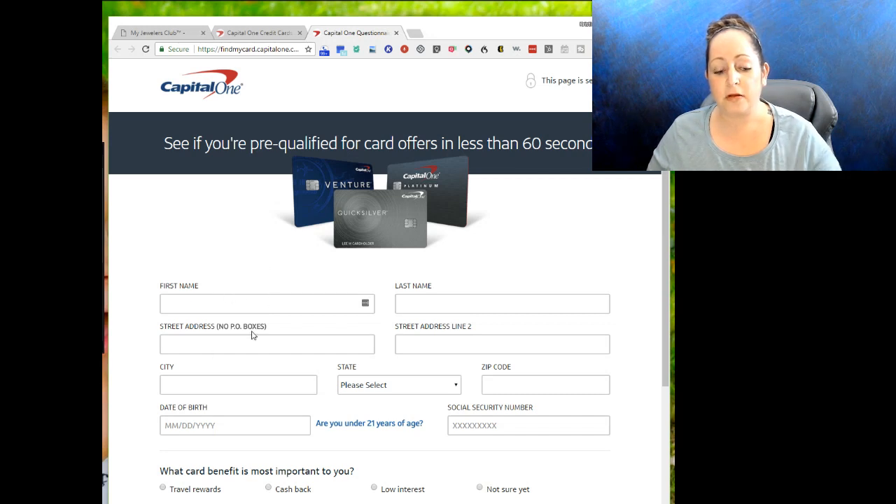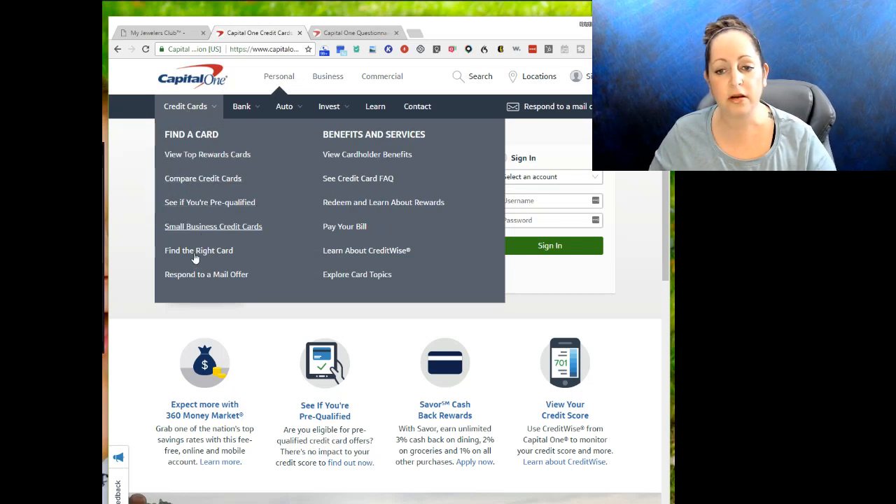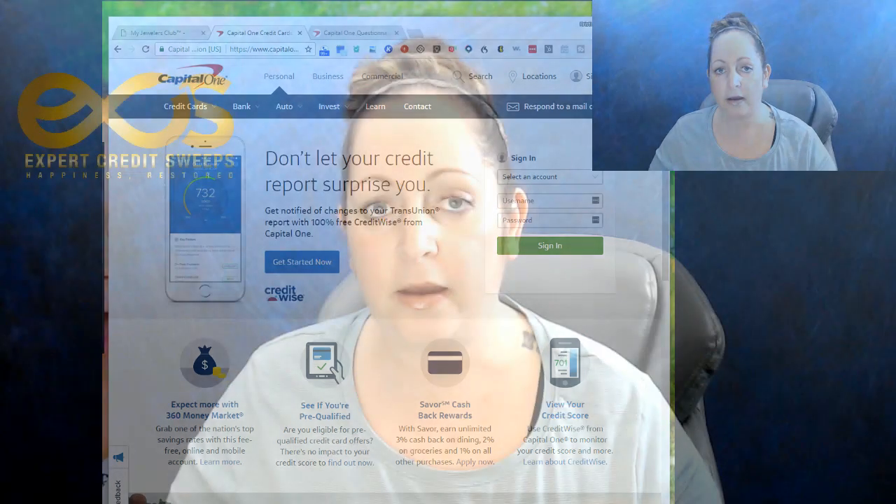Another Capital One card to consider is the Quicksilver One for average credit — do not accidentally apply for the one for excellent credit. Go to 'Credit Cards,' then 'Compare Credit Cards' and use the pre-qualification tool to see which cards they match you with. After having these accounts for enough time to season themselves, you'll have a couple of unsecured cards, possibly a secured card, your authorized user, your rental history, and your utilities — a really solid foundation for making the right credit decisions in the future.